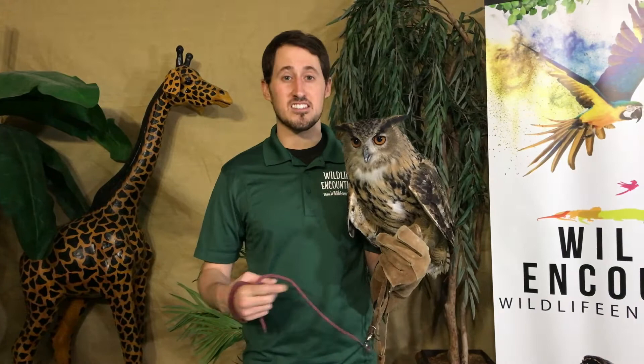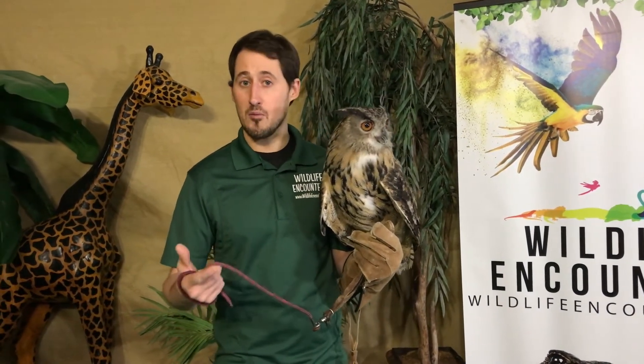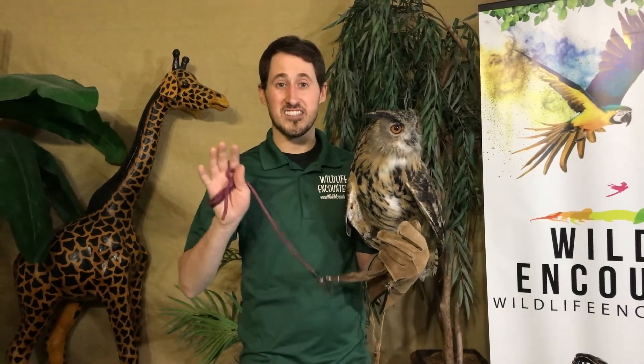Thanks for joining us on our virtual presentation today. Stay tuned because next we're going to be dissecting an owl pellet, and we'll give you guys a link so you can dissect your own virtual owl pellet online from home. Thanks, guys — see you next time.